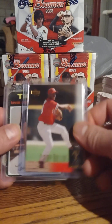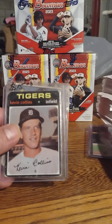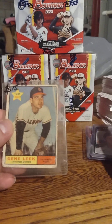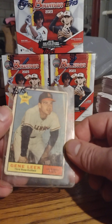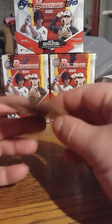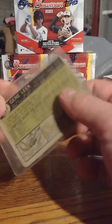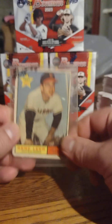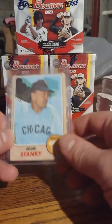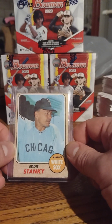Jimmy Rollins — might be his rookie. Got a Kevin Collins. Gene Leak — I did not pay 15 bucks for it, it's in terrible shape, but I believe it's 1961. And a 1968 Eddie Stanky.